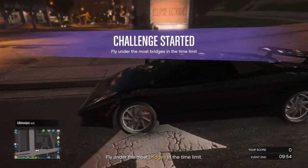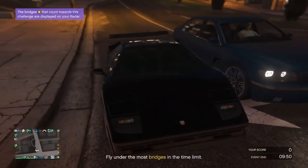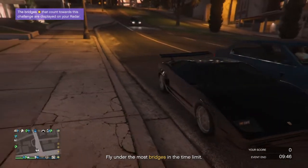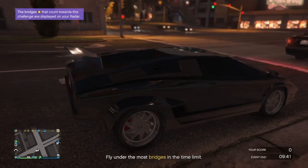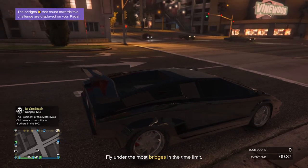This car is just awesome and iconic. I just love this car. In real life, it's based off the Lamborghini Countach. This is the Lamborghini Countach, and this car still holds value to this day.